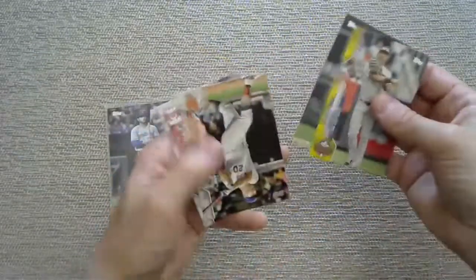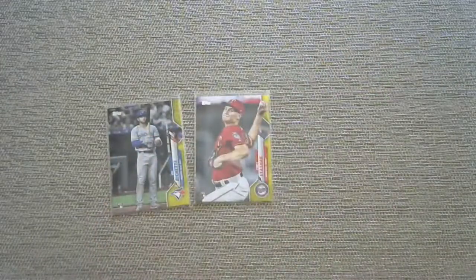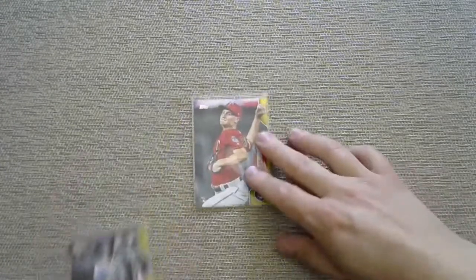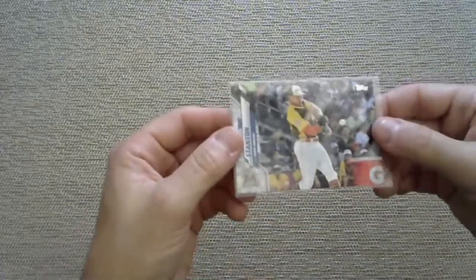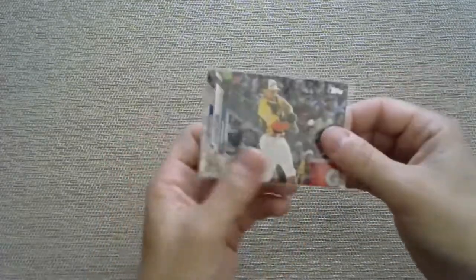Zach Davies, a regular Alonso Home Run Derby, and a Neil Walker. Best pull would be the Bo Bichette rookie debut yellow for the Toronto Blue Jays. Let me show you the John Carlos Stanton again that we haven't been able to figure out - it's definitely not a rainbow foil or a gold. The code is the same as a regular. Unless Topps is crazy they don't usually flip stuff over.